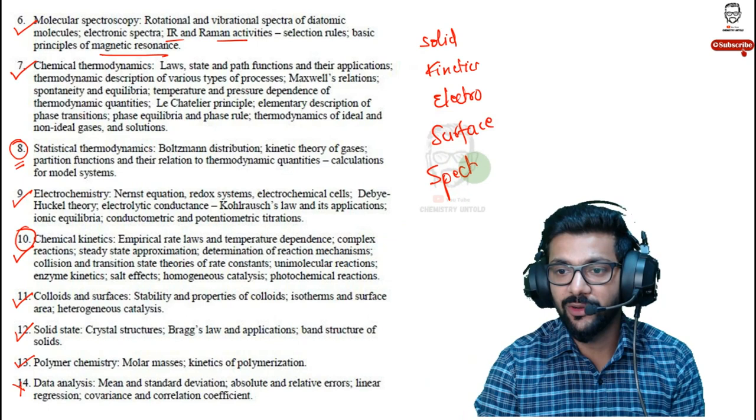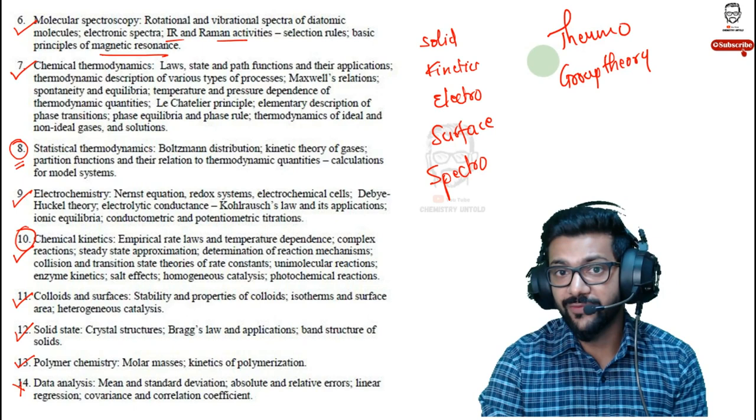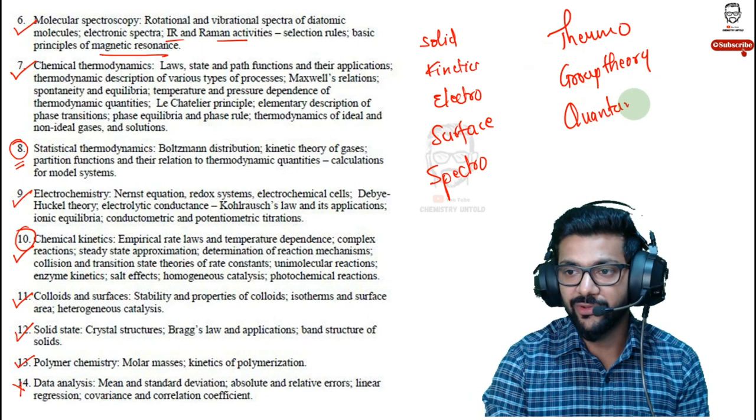After the simpler topics, move to thermodynamics and group theory — study them separately as they require a lot of time and energy. Then tackle quantum chemistry last, as it will be a nightmare for most students. Keep these three heavier topics separately in your plan.